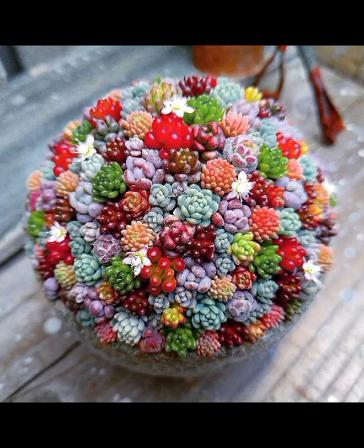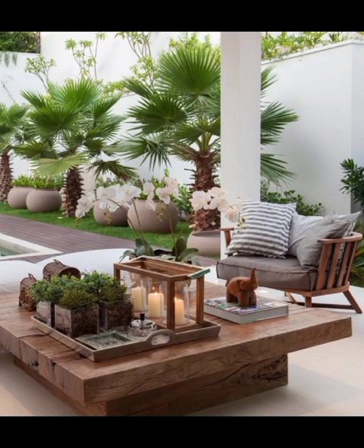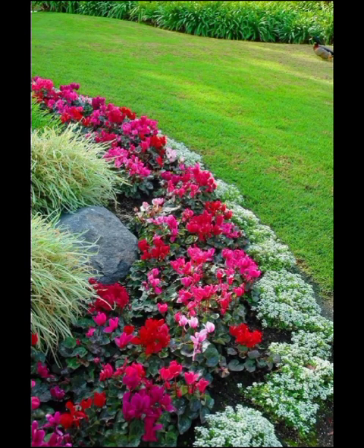As we immerse ourselves in the world of modern garden flowers decoration, we will explore DIY projects that enable you to add a personal touch to your outdoor haven — from crafting custom planters to creating unique garden structures. Our step-by-step tutorials will inspire your creativity and empower you to turn your garden into a true masterpiece.